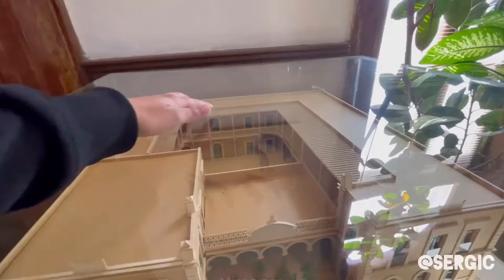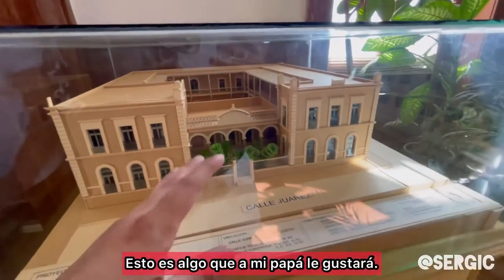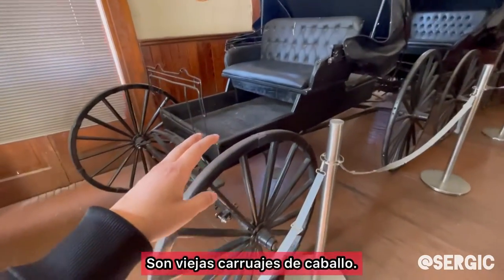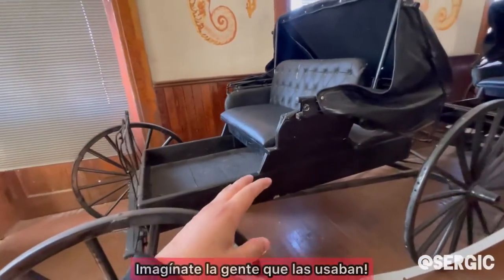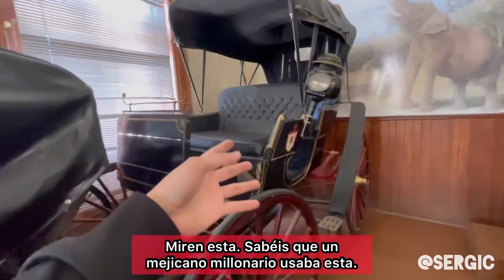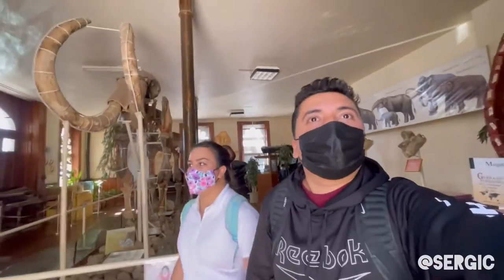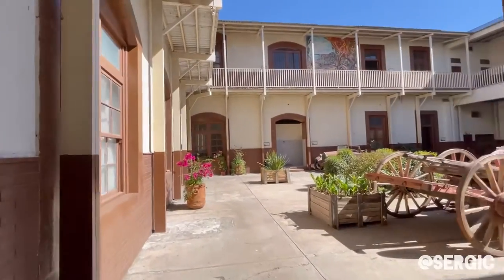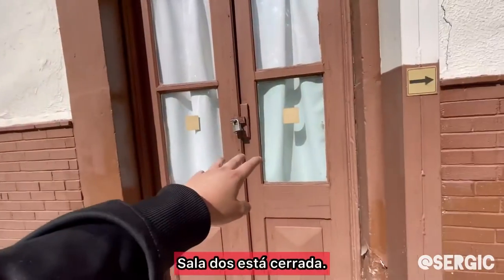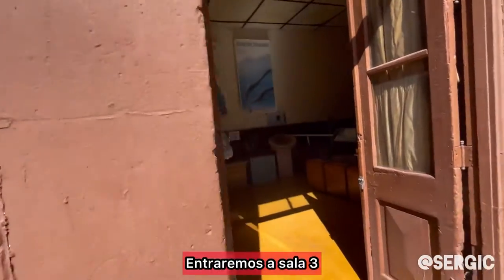So this is the actual museum. Look at that. These are old school carriages. Imagine the people that were carried on these. Some millionaire Mexican was riding in this one. So cool. All right, guys — we just left sala one. Pretty sure this is sala two, but they've closed it. So we're entering sala three. Let's go in.